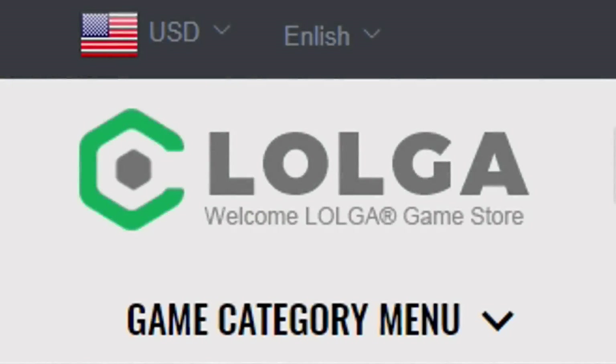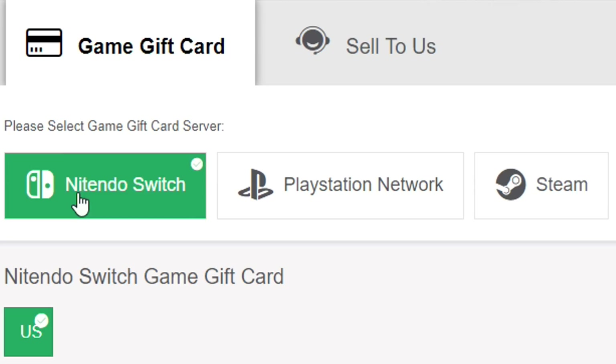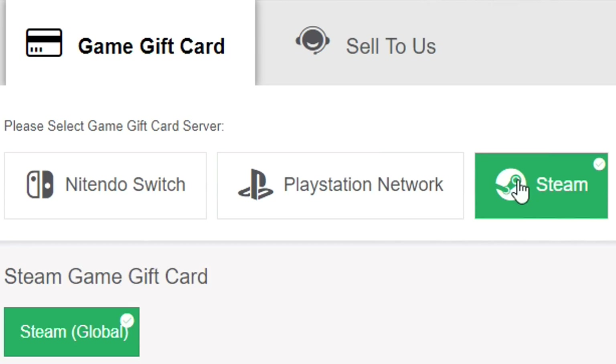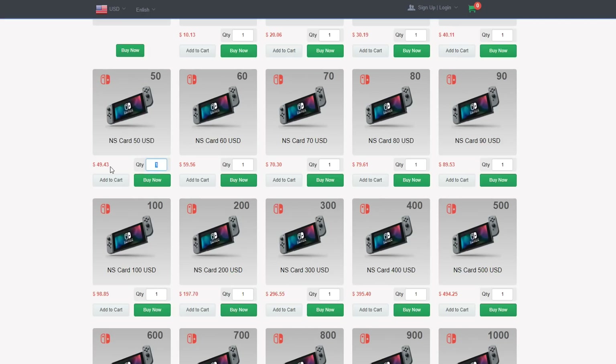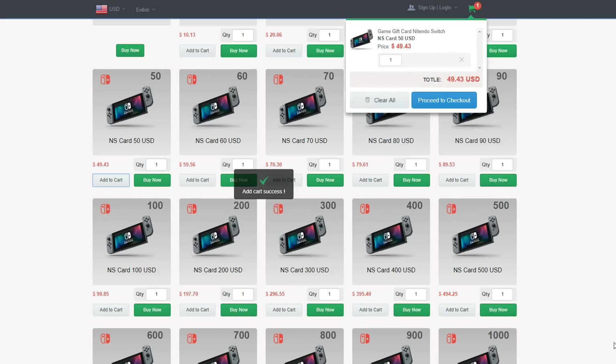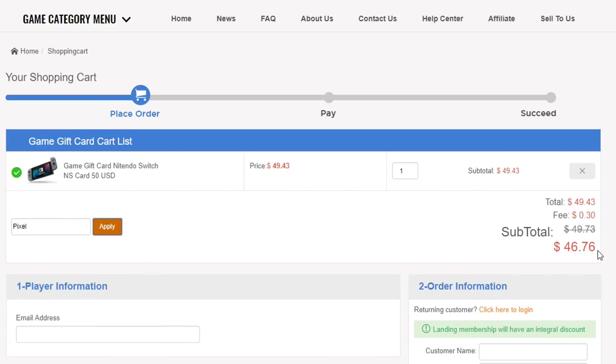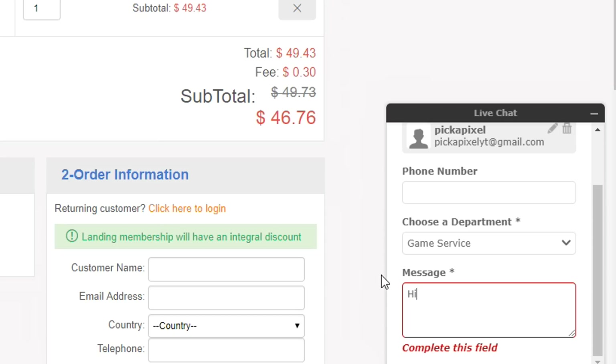You guys need to go and check out the sponsors of this video, Logo.com. They sell gift cards for cheaper than they actually are if you use my discount code Pixel at checkout for 6% off. Say you want a $50 gift card — go to checkout, use my code, and get it for cheaper than $50. If you want to buy V-Bucks on Fortnite, keys on Rocket League, or much more, you can do that using the link in the description. Logo is not affiliated with any game I'm playing but they're really supporting me.